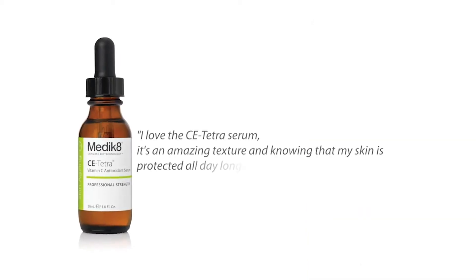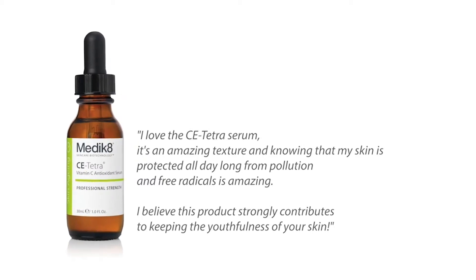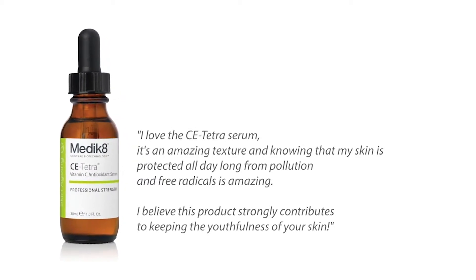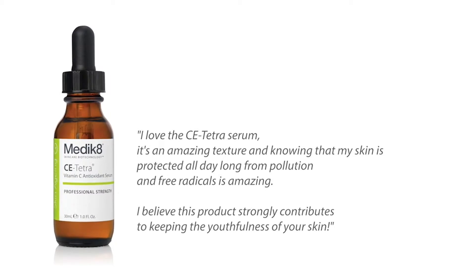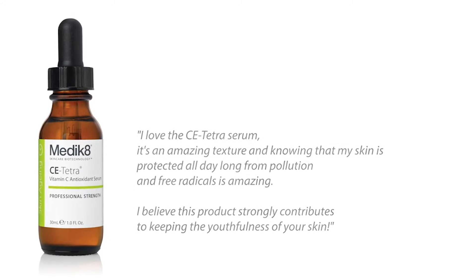That's why Medik8 came up with revolutionary CE Tetra, which uses the very latest vitamin C derivative, creating a highly stable, very low irritation, yet highly effective vitamin C serum, which according to users and reviewers alike is like nothing else.